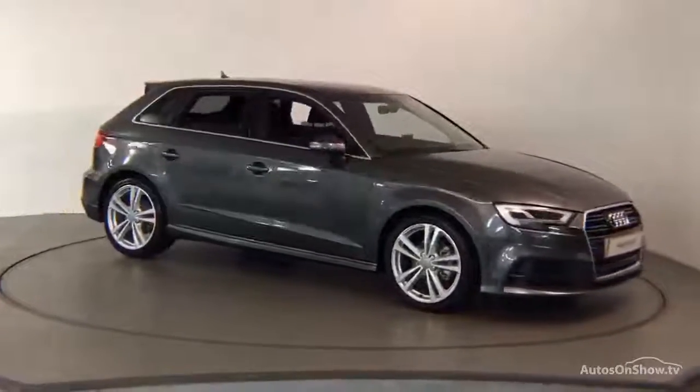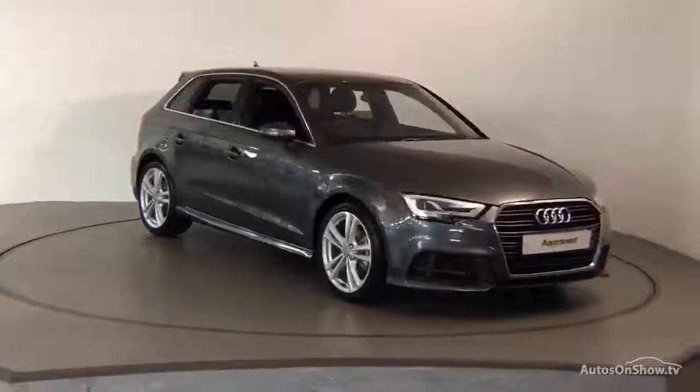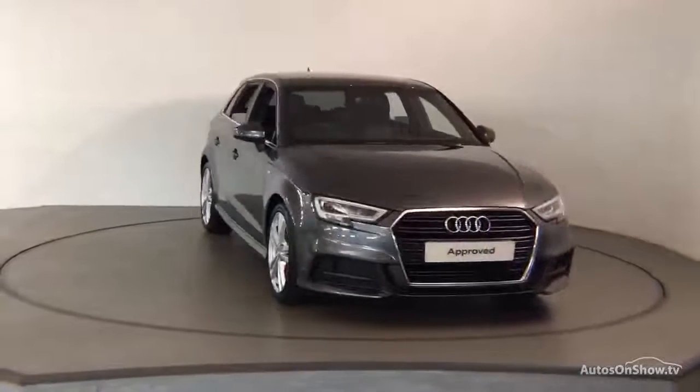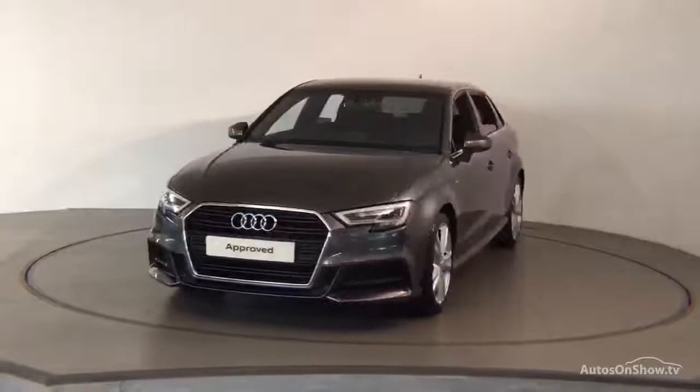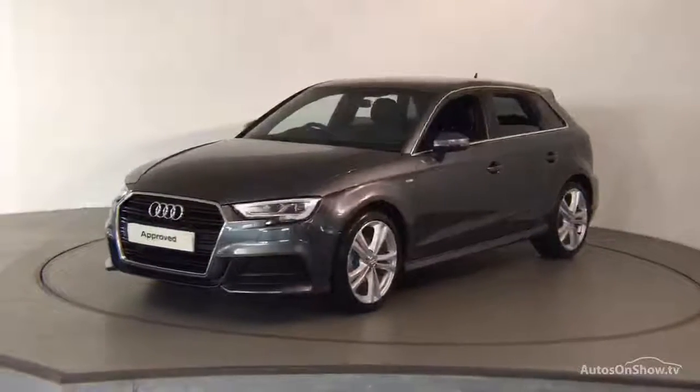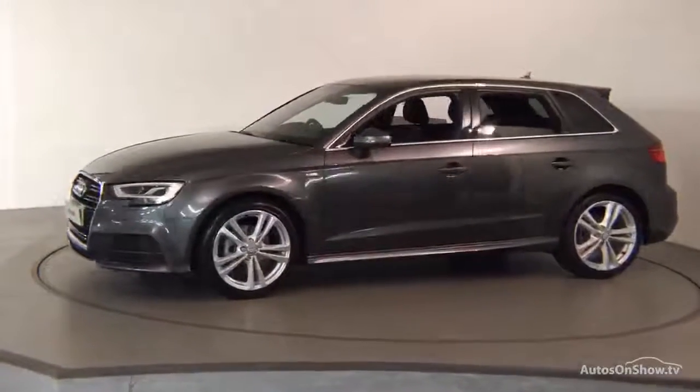Before reaching our forecourt, every pre-owned Audi we receive has to go through six independent background checks that are completed with a full service history provided.